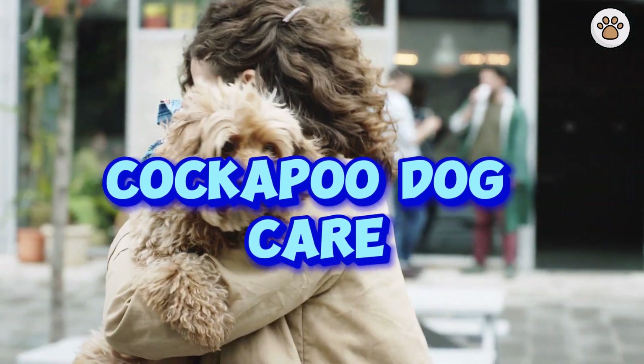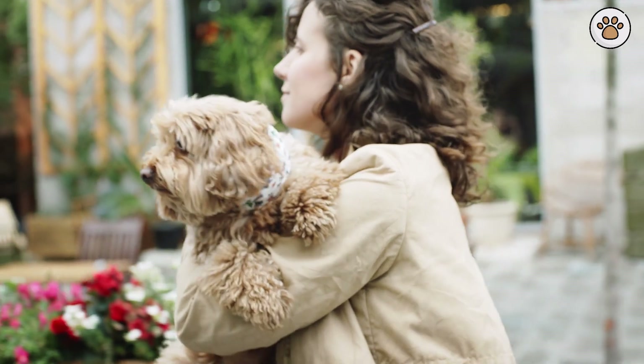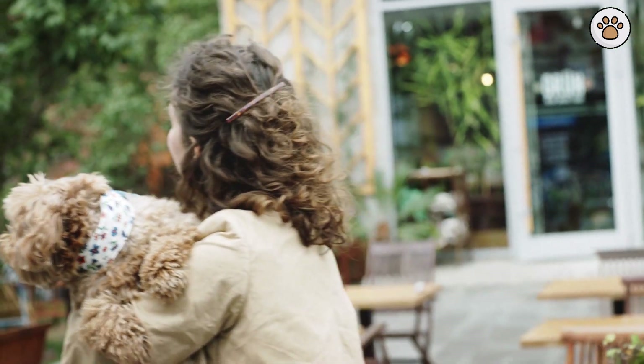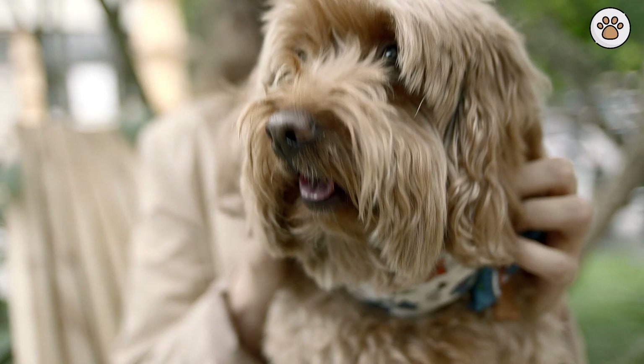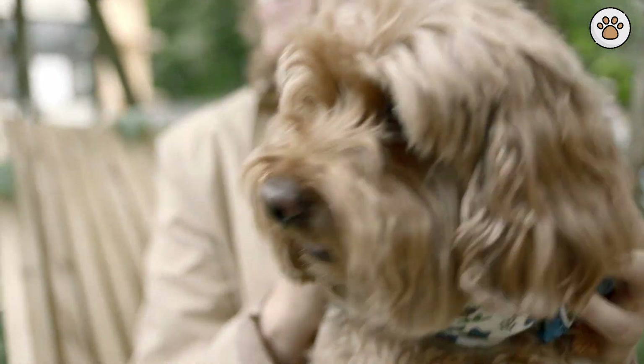Cockapoos are delightful, lovable pets that have captured the hearts of many dog enthusiasts. In this video, we will explore the essential aspects of cockapoo dog care, ensuring that you have all the knowledge needed to provide a happy and healthy life for your furry friend. Understanding their unique traits is key to offering the best care possible.